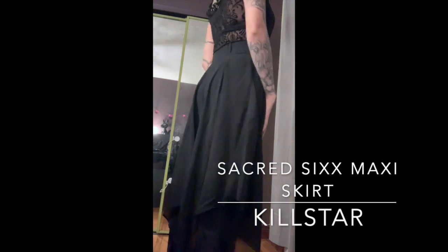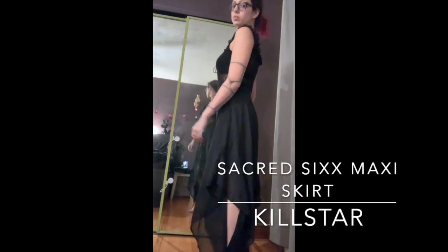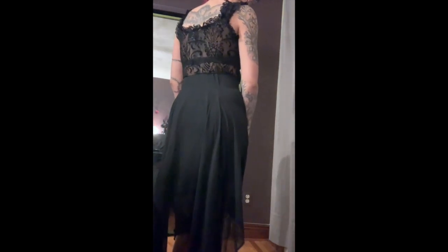Here now we have the Sacred Six maxi skirt. I am in love with that skirt. It's very staticky, so it's kind of stuck to my body right now, but to be honest it is amazing. It's very flowy, very light — it looks awesome. As you can see it's stuck to my knee, but other than that it's great.